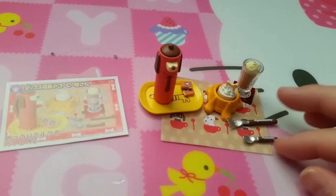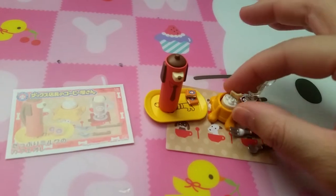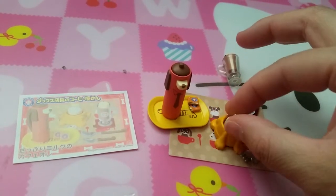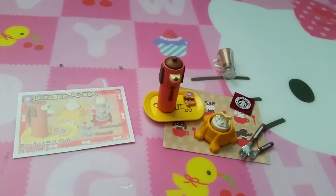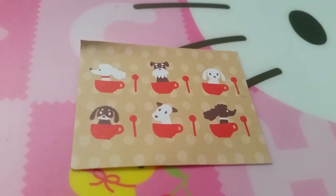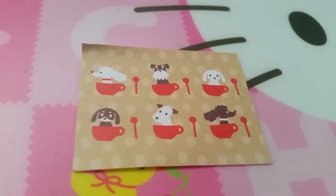Here's set seven — utensils, coffee, sweets, and a little taco-like tray. And this one is so cute — it has puppies in all the teacups.